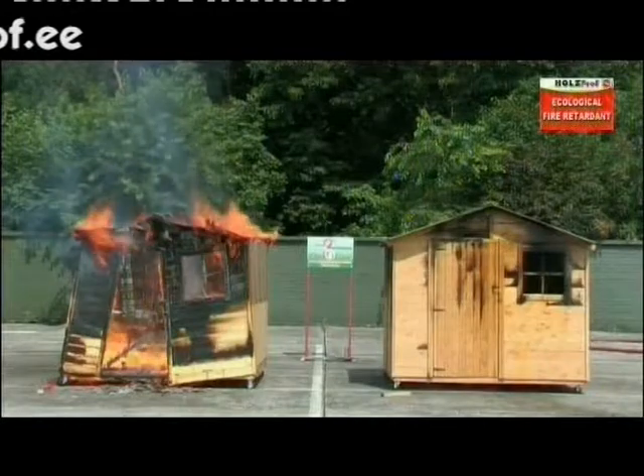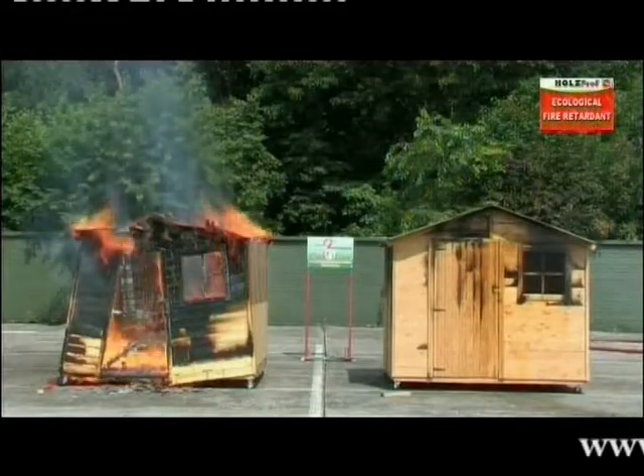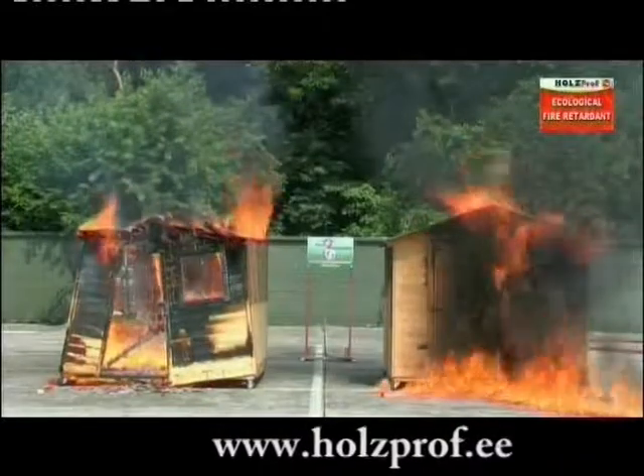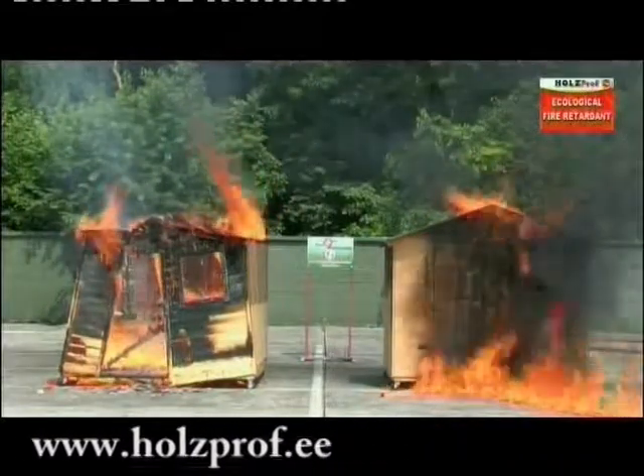We've added another 5 litres of fuel. However, the house treated with Holtzprof Ecological Fire Retardant is still not catching fire.